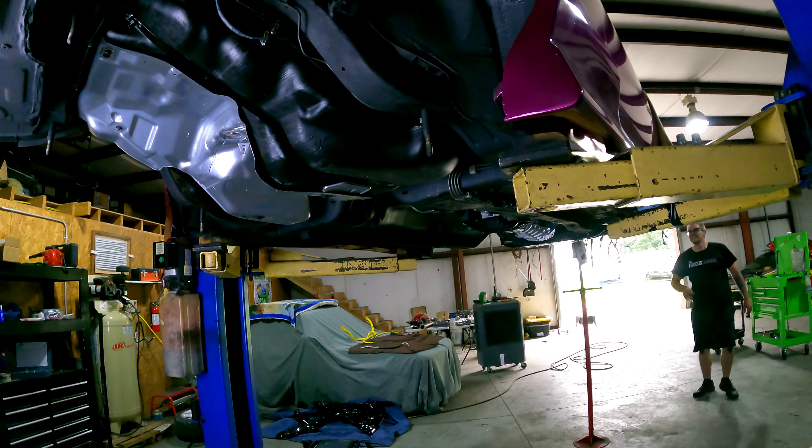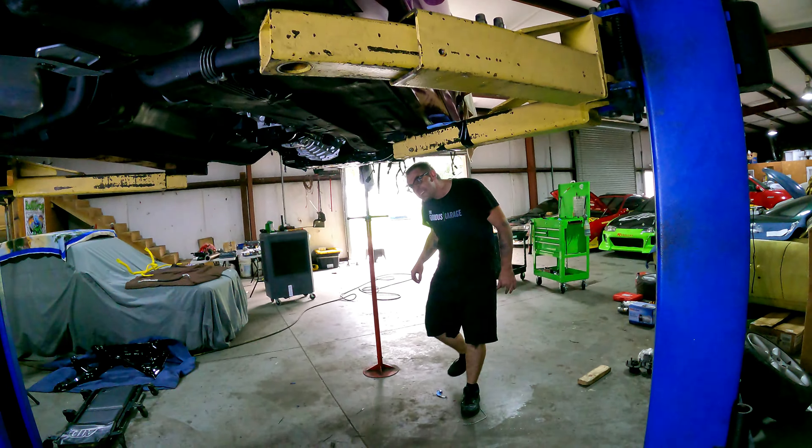This has been a public service announcement: get things powder coated, don't paint them. And that's the Furious Garage motto.